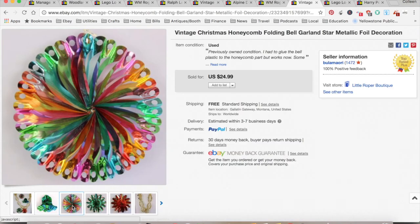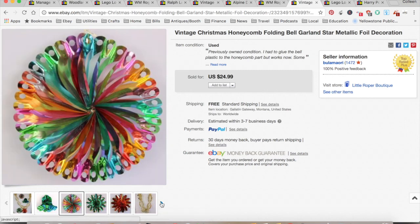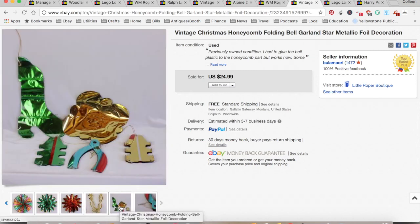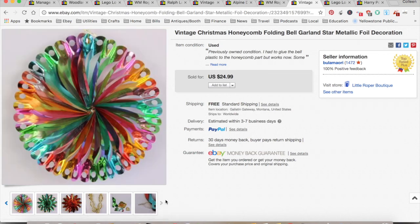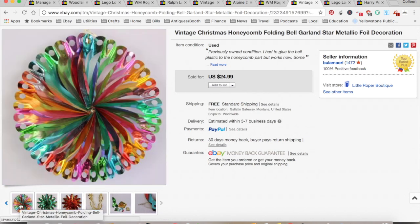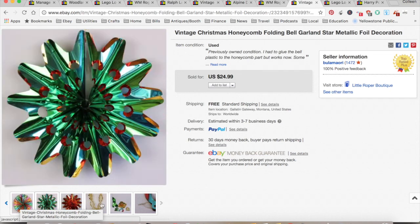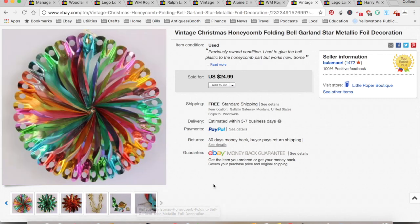These are folding honeycomb foil Christmas decorations — they're actually really cool, probably from the 60s or 70s, made in Japan. They were just in a box I bought at an auction and I was actually going to toss them, but I looked it up and people are really into these. You don't even need to think of it as Christmas decor. That sold for $23.74 — 25 cents is what all of this cost me because it was a big box lot. $6.48 for shipping and fees, for a total profit of $17.01, and that took three weeks to sell.